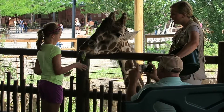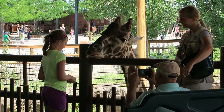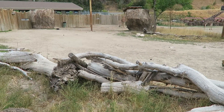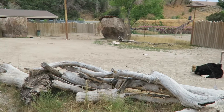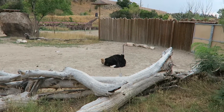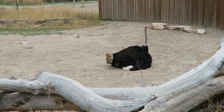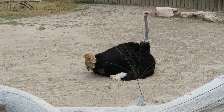Look at that one! What animal has a beak? An ostrich has a beak.